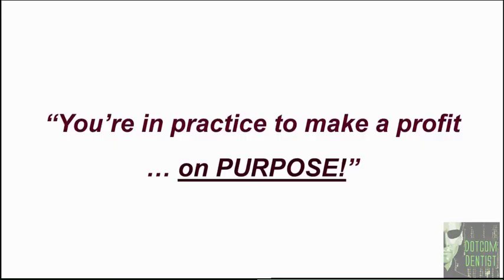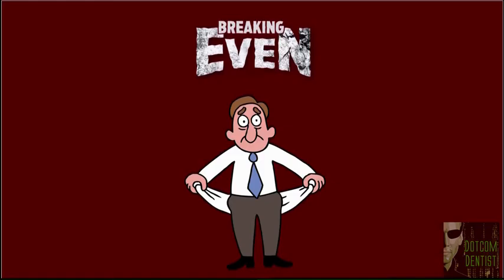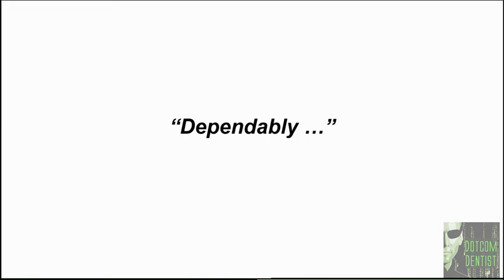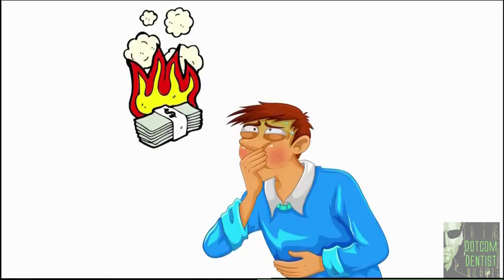Having a website that's not losing money is certainly better than one that's losing money month in and month out, but think about this: your website should be one of your best sources of new patients. You're in practice to make a profit on purpose, so having a website that's breaking even is still not acceptable. Your website is supposed to be a dependable asset that generates new patients and profit for your practice consistently, dependably, and most importantly, continually. When your website doesn't do that, it's literally burning your hard-earned money month after month.